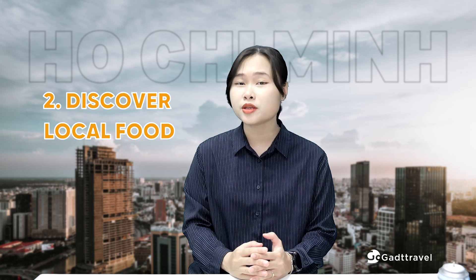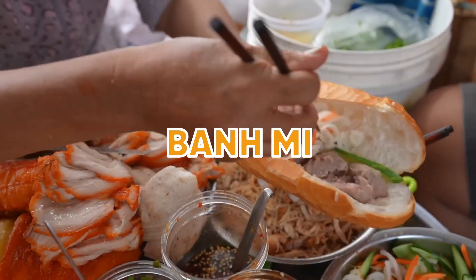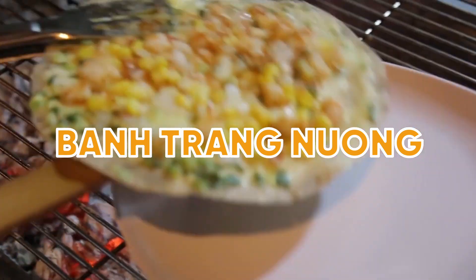The second activity I recommend in Ho Chi Minh City is to discover the local food. You can try some delicious Vietnamese bánh mì, popular cơm tấm which is broken rice and grilled meat, and don't forget to grab a snack from street vendors with bánh tráng nướng.